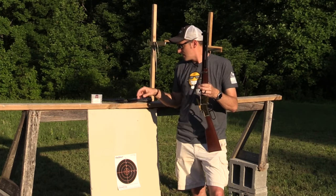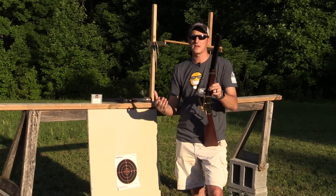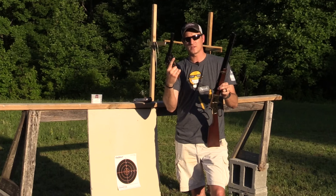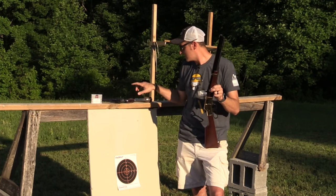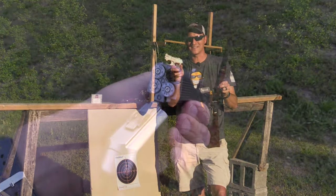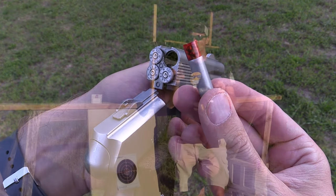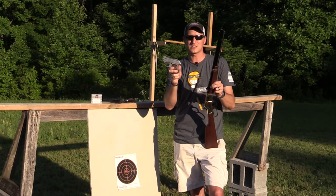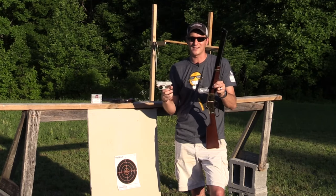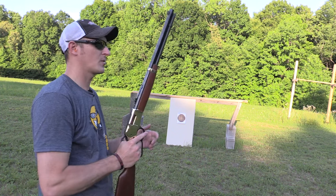The most common request was barrel lengths and at what distance how big the shot pattern would be. I've got three firearms: first is my Henry Big Boy chambered in 357/38 Special; second is a Ruger Blackhawk with a six-inch barrel; and third is a COP pistol with a two-and-a-half-inch barrel. I'm going to shoot at five, ten, and fifteen feet.